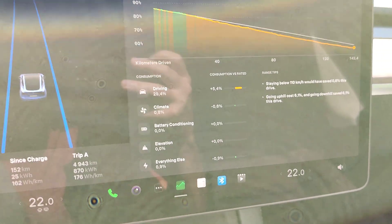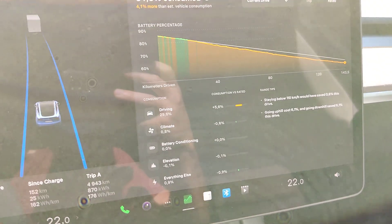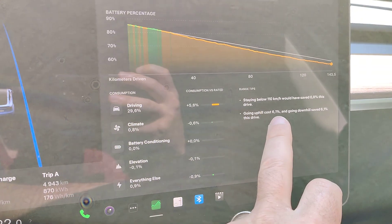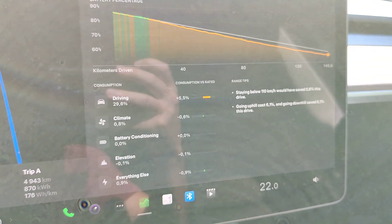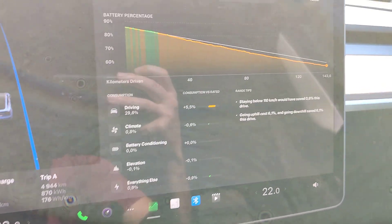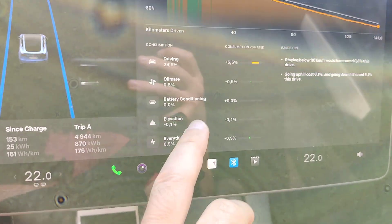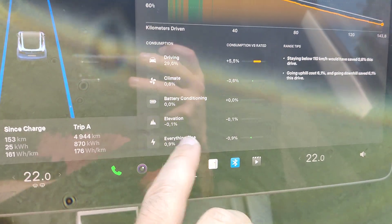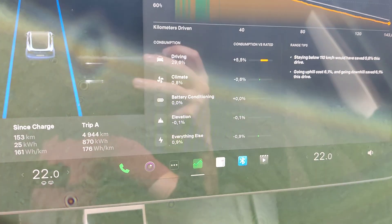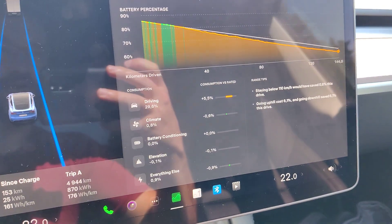Under everything else we have 0.9 — I've been charging a couple of smartphones and stuff like that. The elevation hasn't played a big role because going uphill has consumed 6.1 percent and going downhill has saved 6.1, so the elevation effect is minus 0.1 — not a huge effect from that.